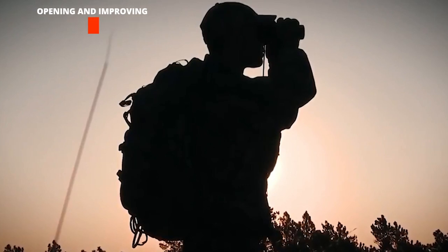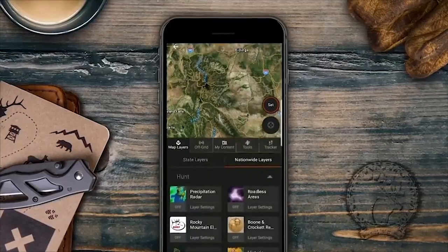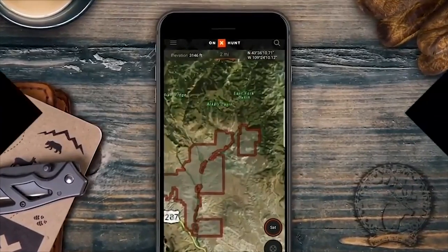Opening and improving public access is a key facet of RMEF's conservation mission. To learn more about the sites and boundaries of RMEF access projects near you or near your favorite hunting area, turn on the RMEF layer in the ONX Hunt app.